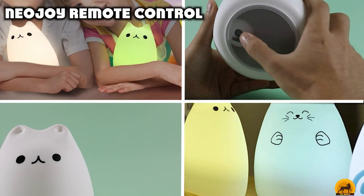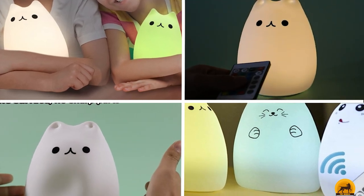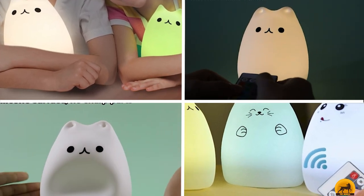Moving on to the next, at number 2, we have the Neojoy Remote Control. If you think night lights are just for kids, then this chic remote-controlled silicone kitty night light might just change your mind.